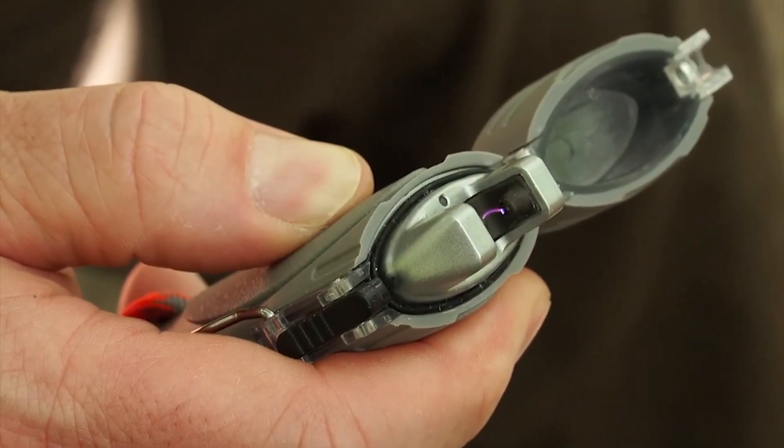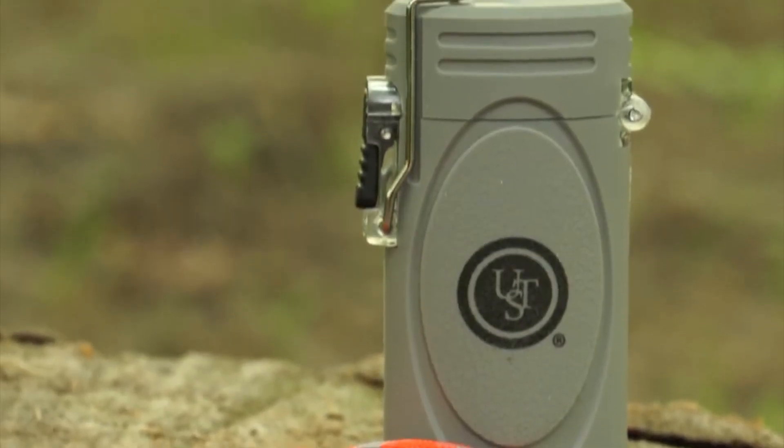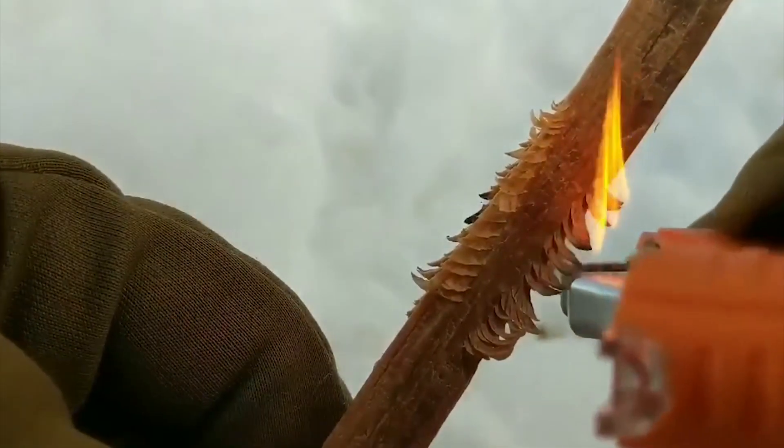And just wait till you hear the joke we've got lined up for you today. Why did the fire go to school? Because it wanted to be a flamin'-ator. So sit back, relax, and get ready for a fiery adventure you won't want to miss.